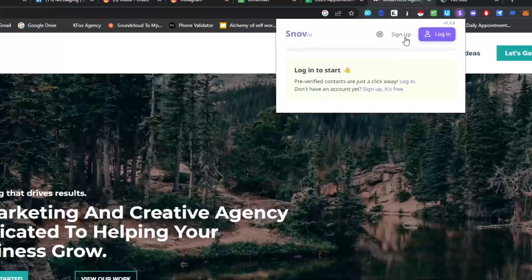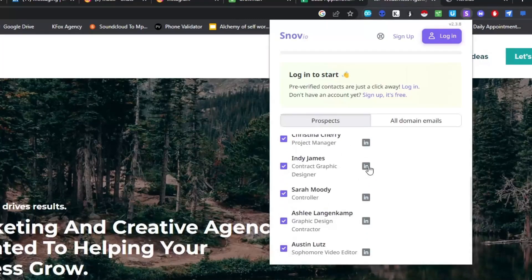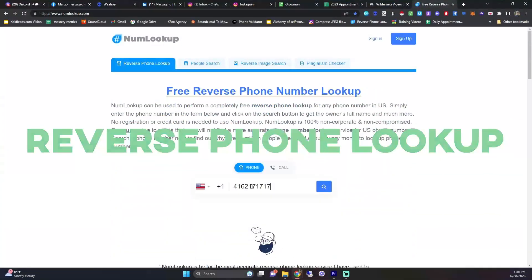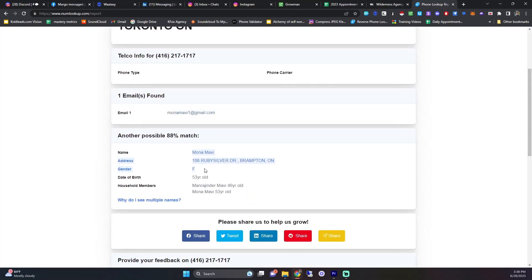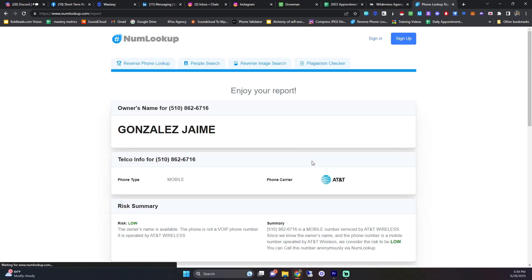The next one is Snov.io — a simple Chrome extension you can use for free. You go to any website and it'll find all the emails associated with that website, so if you're trying to figure out the owner's email you just click the extension and it shows you. There's also Reverse Phone Lookup — if someone calls or texts you and you don't know who it is, you put the number into the website and it gives you a free report of who it is, and it also shows you if the number is from Twilio, Bandwidth, or a VoIP service.